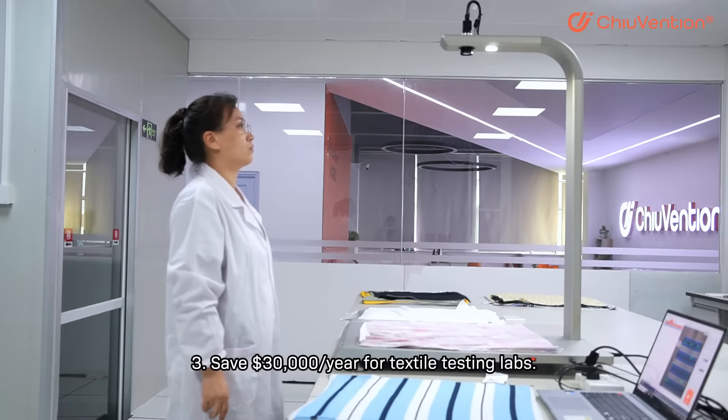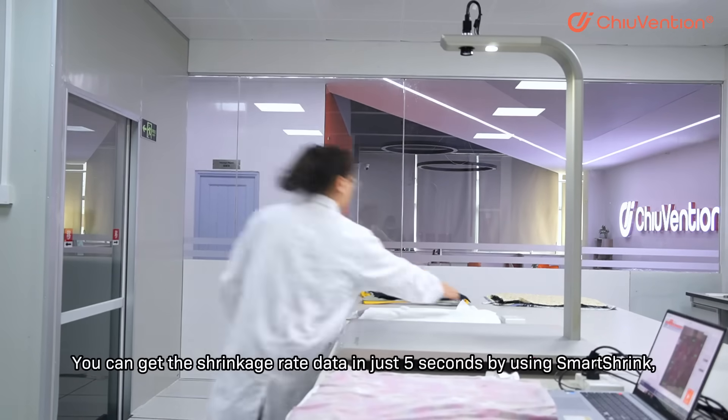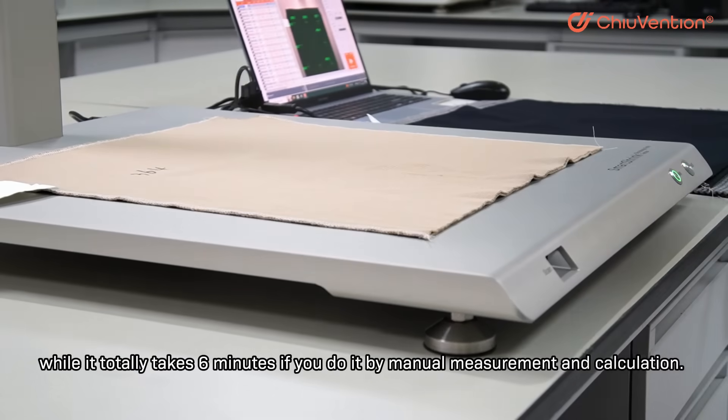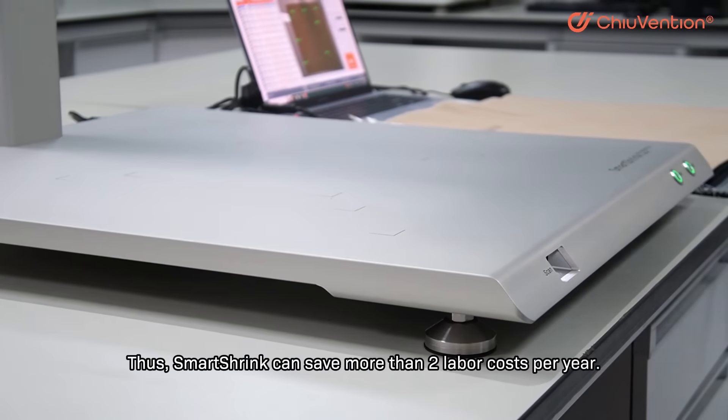Third, save $30,000 per year for textile testing labs. You can get the shrinkage rate data in just five seconds by using Smart Shrink, while it totally takes six minutes if you do it by manual measurement and calculation. Thus, Smart Shrink can save more than two labor costs per year.